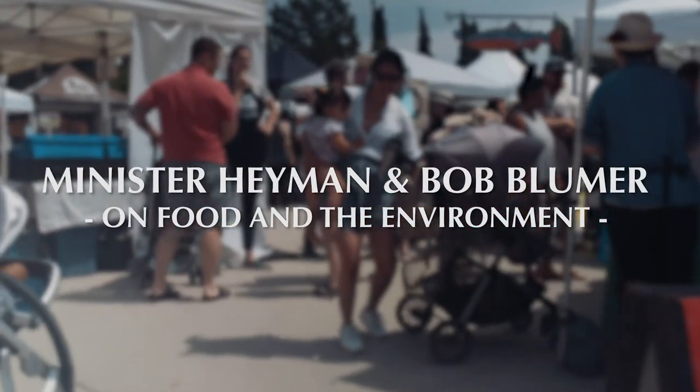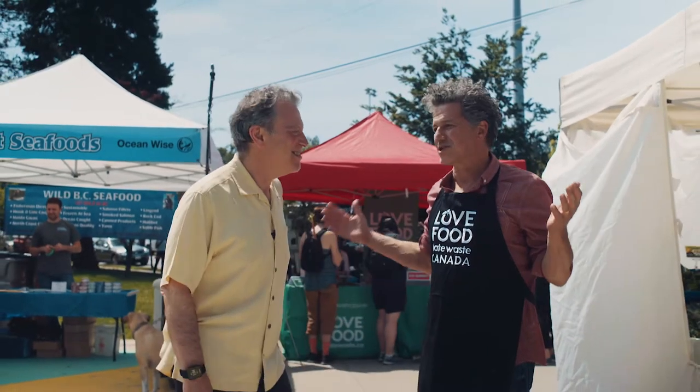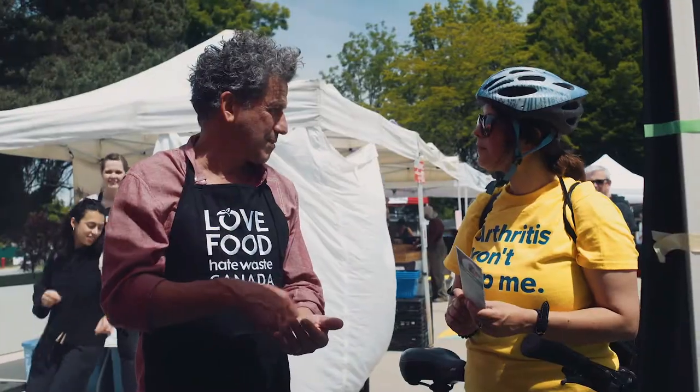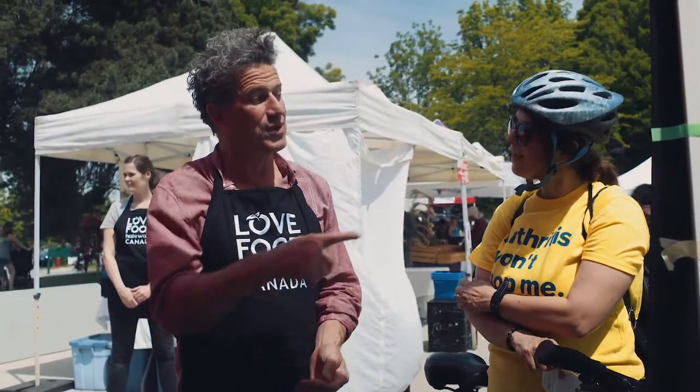Bob, it's great to see you here. First of all, it's a glorious day. I swear, farmer's markets are one of my favourite places to be. If I'm in a city, the first place I'm going to go to check out is the farmer's market.